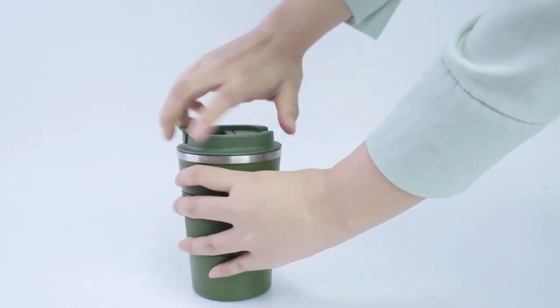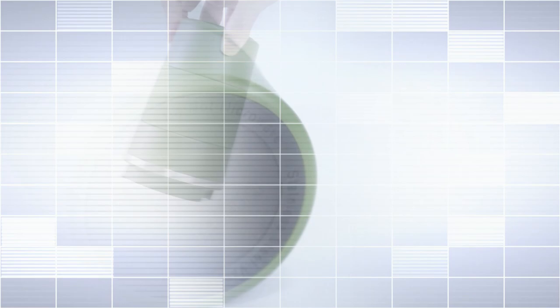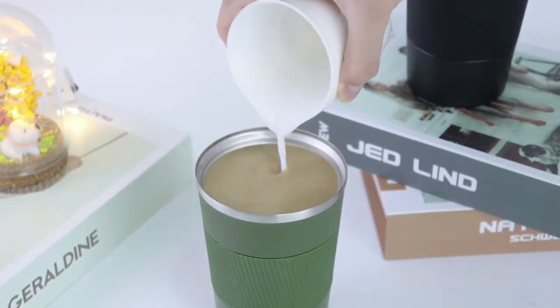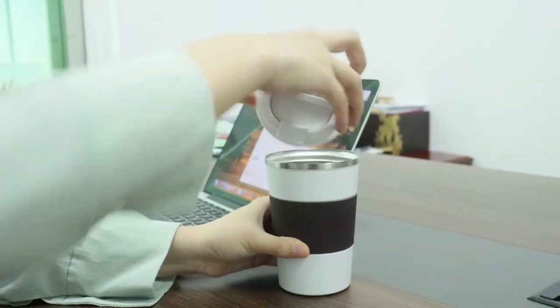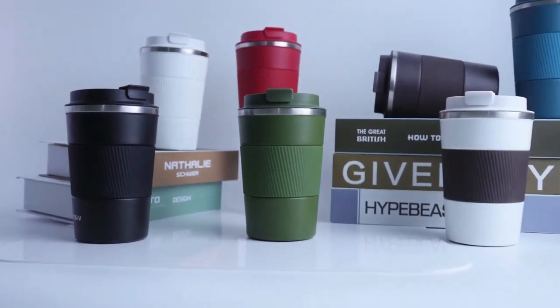With a narrow-body design, this thermos is easy to grab and go, making it ideal for people who are always on the move. It fits most car cup holders and coffee makers, making it convenient to use while on the go. Enjoy your coffee anywhere — whether you're at home, parties, travel, school, riding, or at the office.